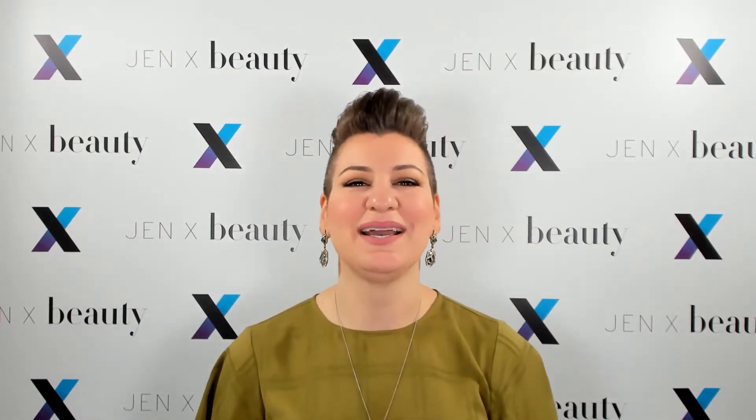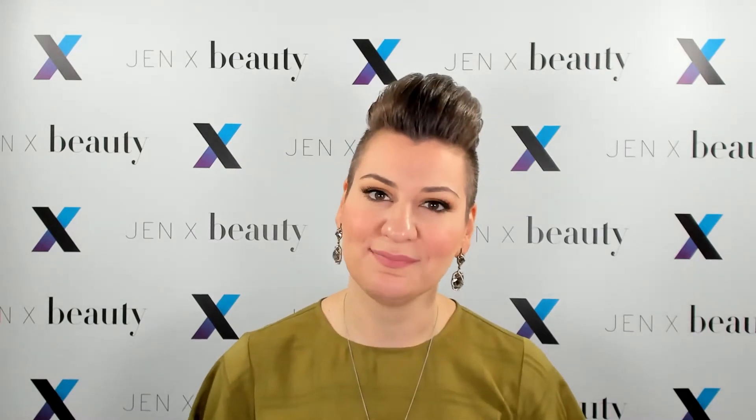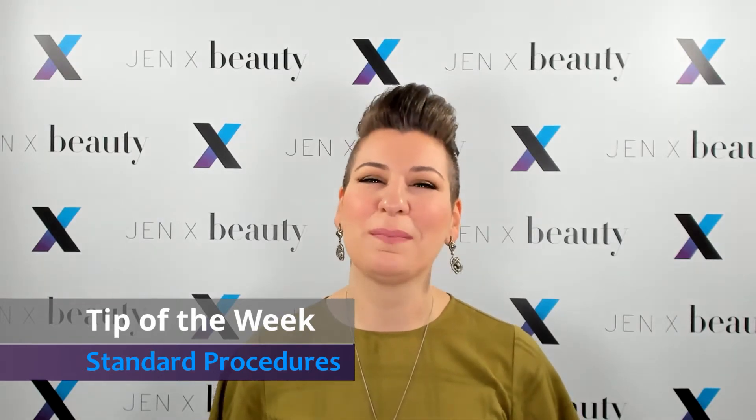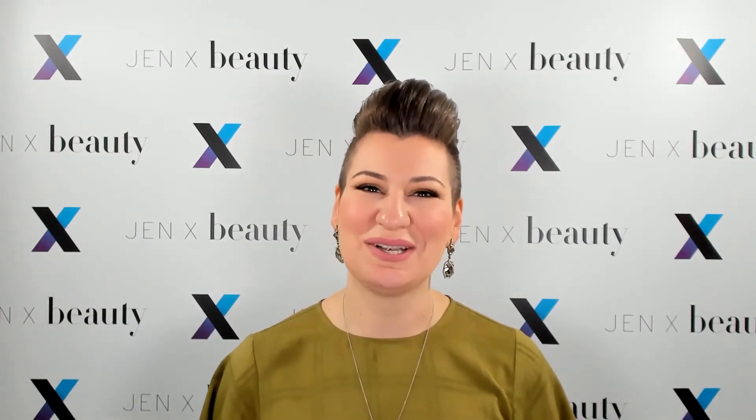Welcome back to Beauty Therapy with Jennex. My name is Jennifer Massad. I am your hostess and I am your beauty therapist. In today's tip of the week, we're going to talk about standard operating procedure — the order of operations when it comes to applying your makeup.